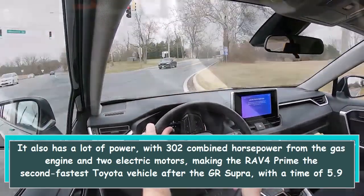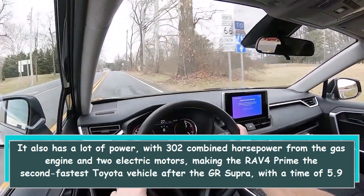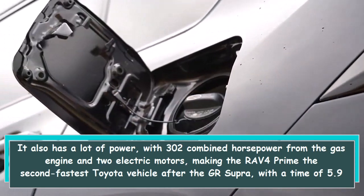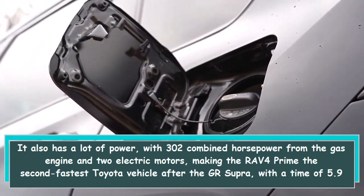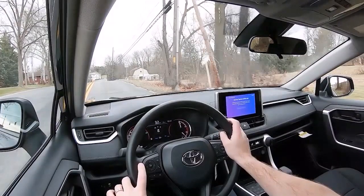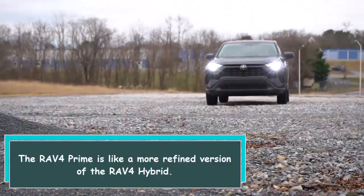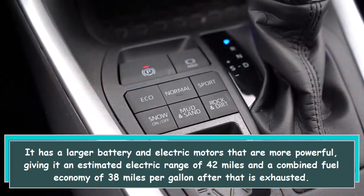It also has a lot of power, with 302 combined horsepower from the gas engine and two electric motors, making the RAV4 Prime the second fastest Toyota vehicle after the GR Supra, with a time of 5.9 seconds from 0 to 60 miles per hour. The RAV4 Prime is like a more refined version of the RAV4 Hybrid.